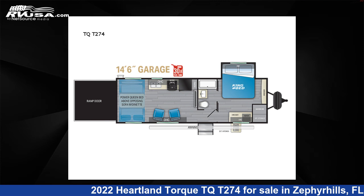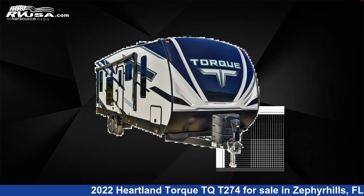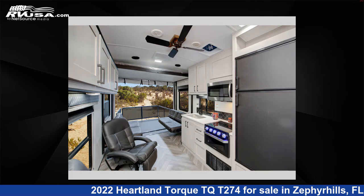This 2022 Heartland Torque TQT274 is a toy hauler RV. It is located in Zephyrhills, Florida 33540, and is offered for sale by Optimum RV, Zephyrhills.